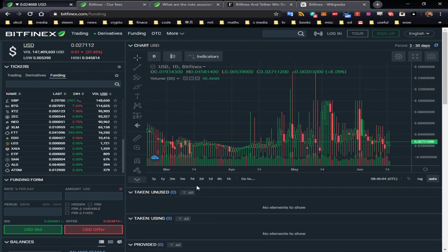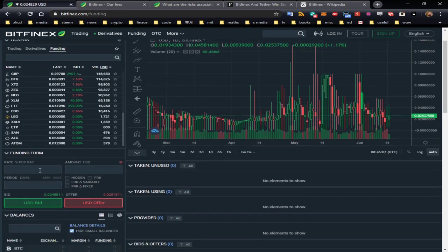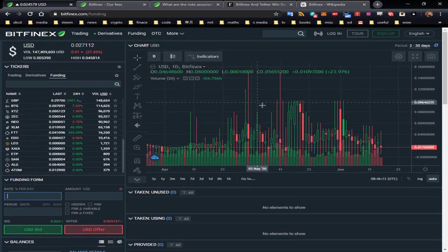The simple mechanics of lending are this: you have a funding form here. You need to put in the rate you're looking to get, and you can see the history of rates here — these are one-day candles. The current rate is 0.017, but it goes up and down. Let's say 0.03. You then put in the amount of money — I'm in the US dollar section, the most common one on Bitfinex. Maybe you want to loan out $5,000. Then set the period: the minimum is two days and the maximum is 30 days. I recommend two days usually — you get your money back quickly.